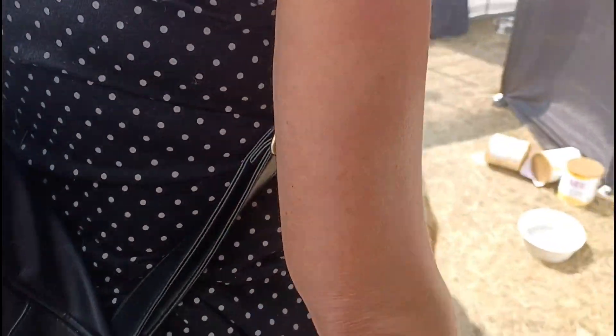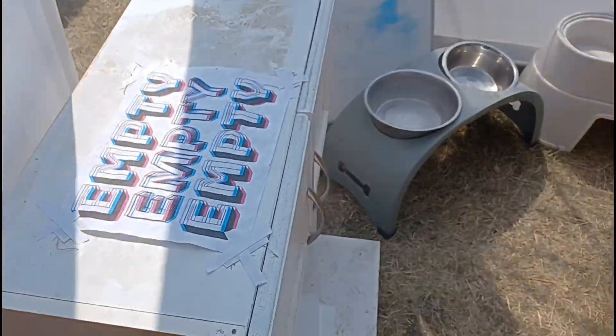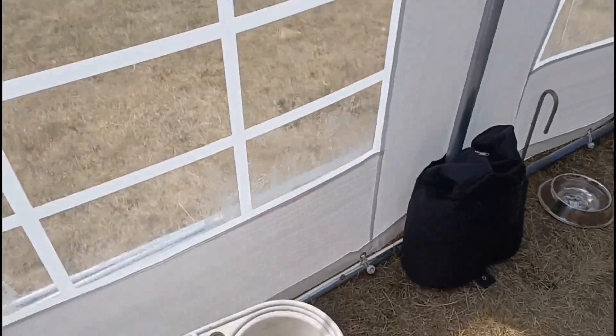This is fun! Let's go into the next room. Let's keep going. She just wants to smell everything. Empty dog dishes — empty, empty. Oh, no.